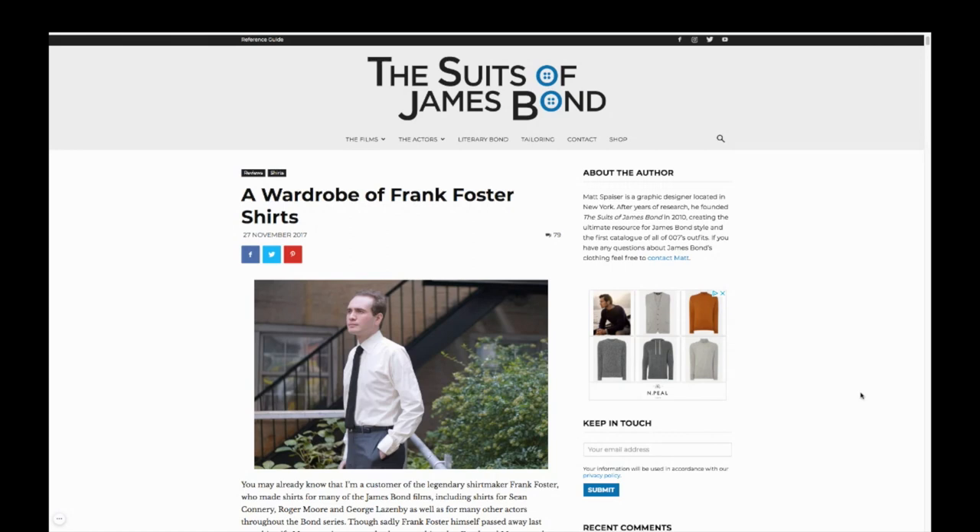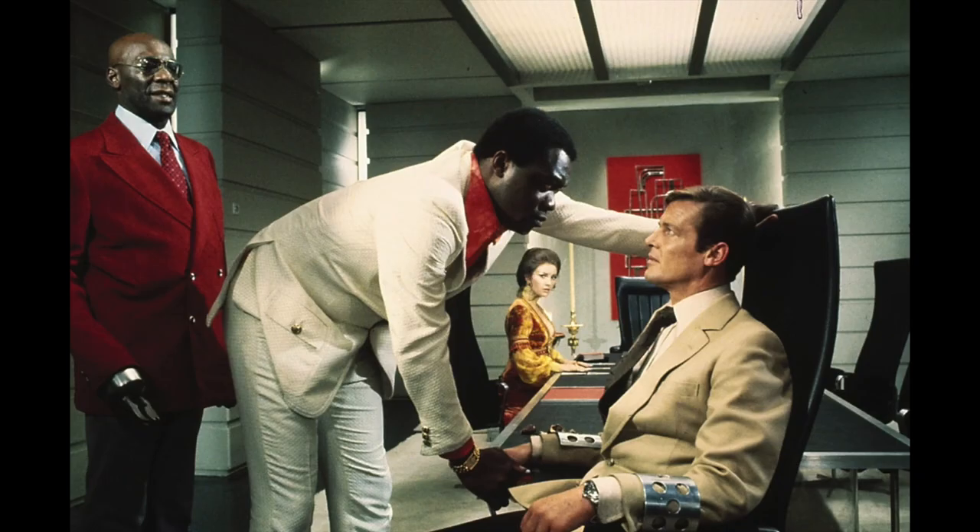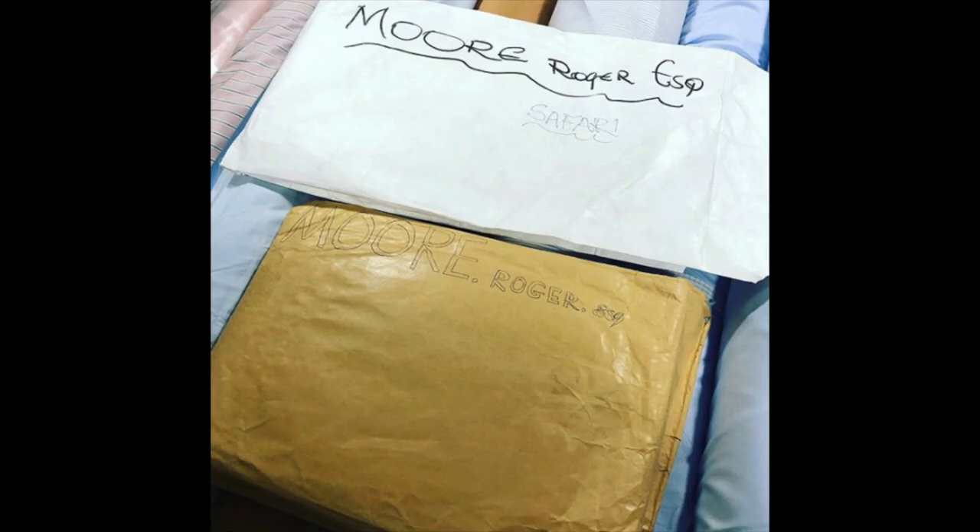Frank Foster made shirts for the first Bond actors as well as for Roger Moore in his personal life. And through Frank Foster, the first order only is a six-shirt minimum, as they invest a lot of time in the pattern making and the first fittings.